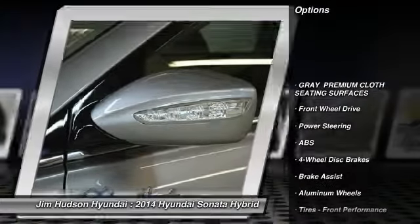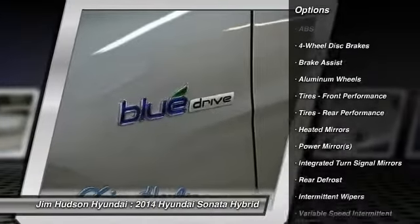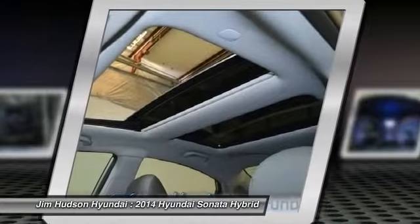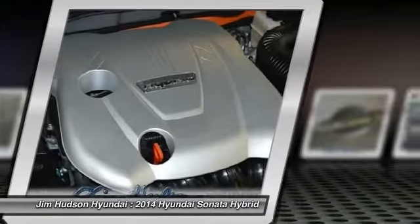Stability control, steering wheel audio controls, traction control, anti-lock braking system, adjustable steering wheel, power steering, driver airbag, cruise control, aluminum wheels, keyless entry.